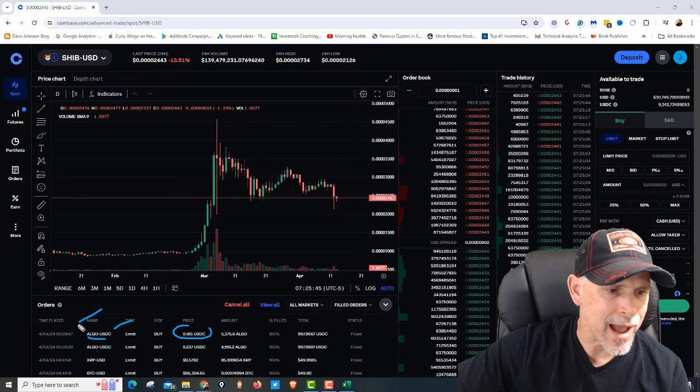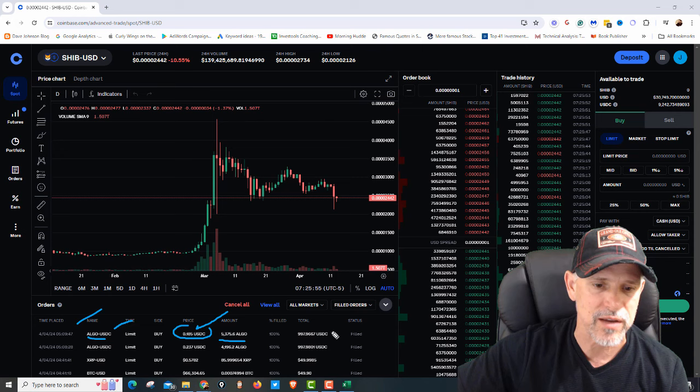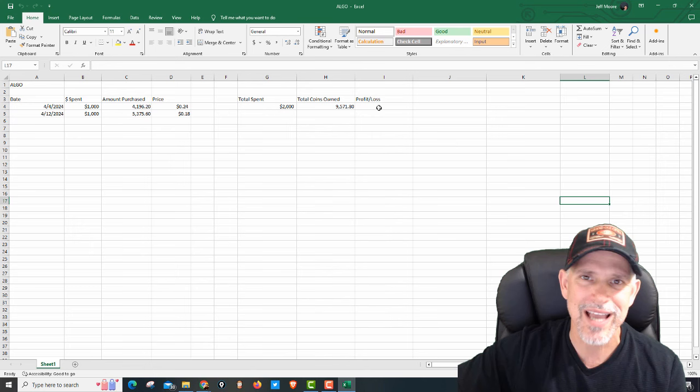I placed that trade on April the 4th. If you watched that last video, I had that limit order and we picked it up at $0.185 — $5,375 real money, $1,000. As far as profit and loss, we just got in it, so I'm not going to calculate that yet, but that's where we stand right now today.